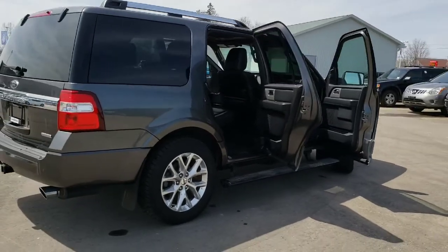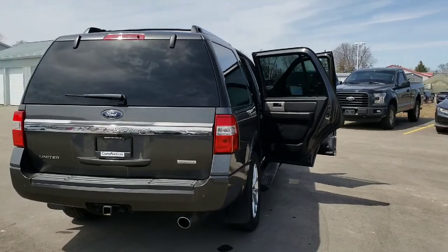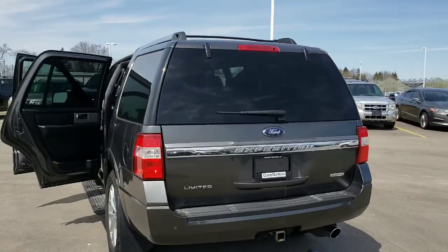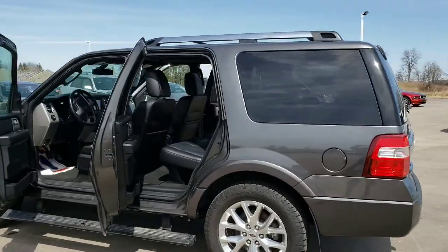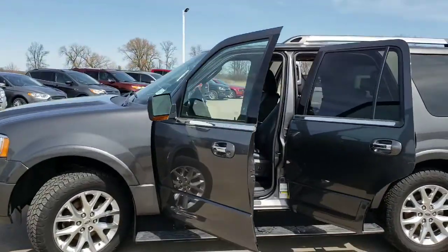You have leather seating for up to eight people in this particular setup, or you can fold the seats in the back flat and have all that cargo space for your road trip. Quite comfortable for all your passengers on the inside and on the road.